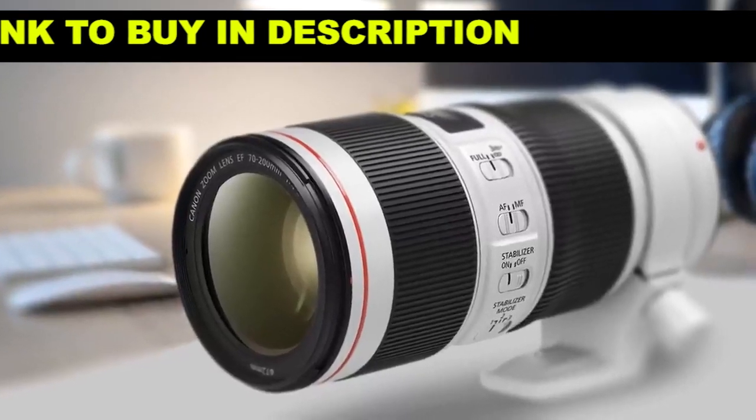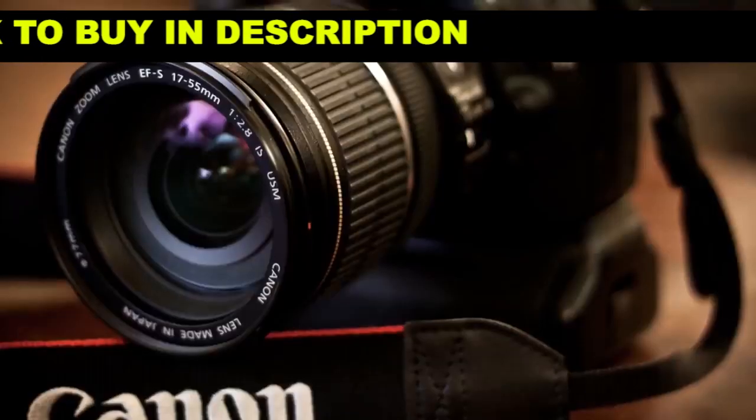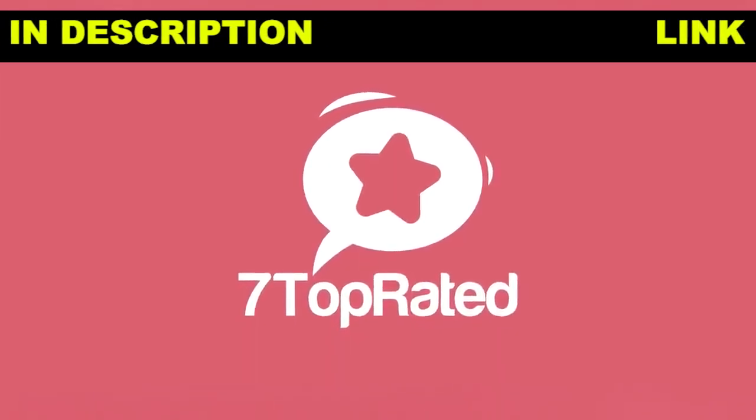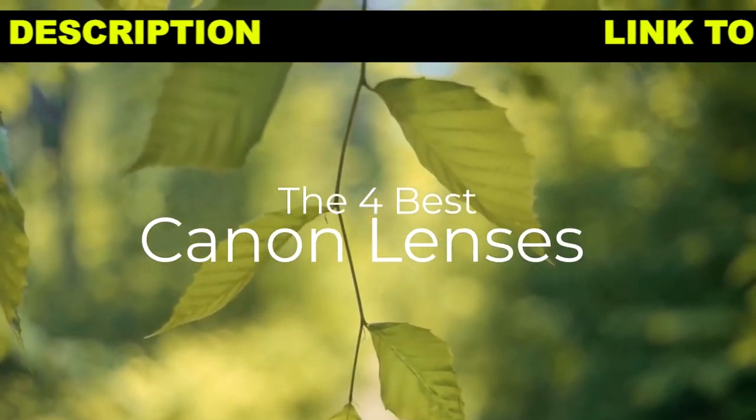Are you wondering what the best Canon lens is for this year? If so, stay tuned, because by the end of this short video, you'll know exactly which one to choose. Hey guys, it's 7 Top Rated, and in today's video we're going to check out the best Canon lenses on the market.